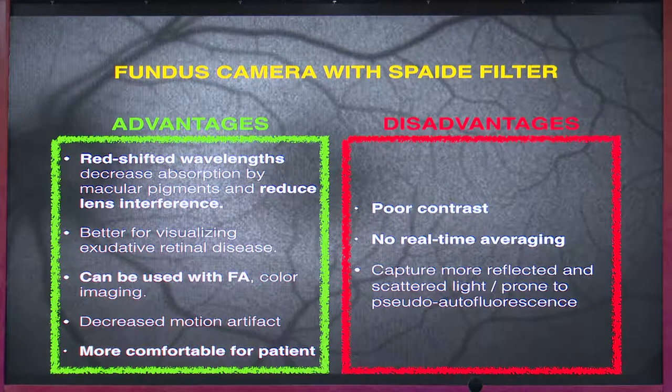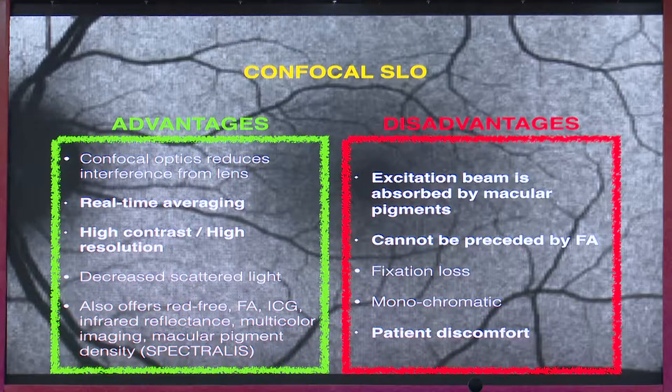The fundus camera can be used alongside FFA because the excitation light is different from angiography — it uses a red-shifted wavelength. It is also more comfortable for the patient since it is not SLO-based and does not use the blue light which is very disturbing for the patient.